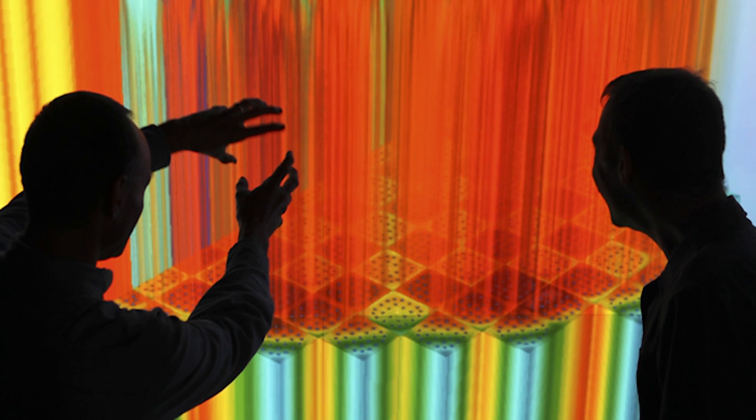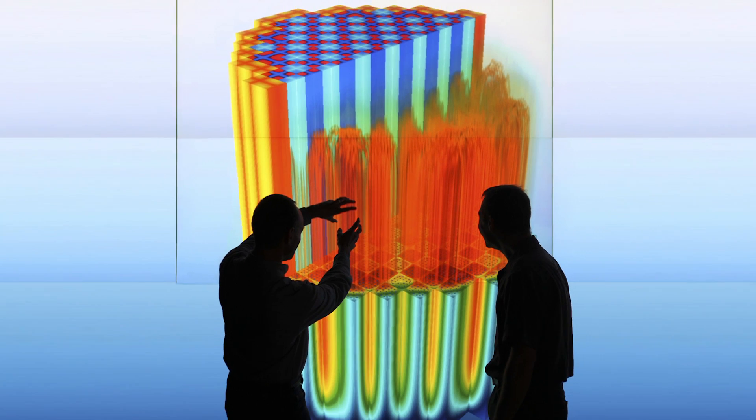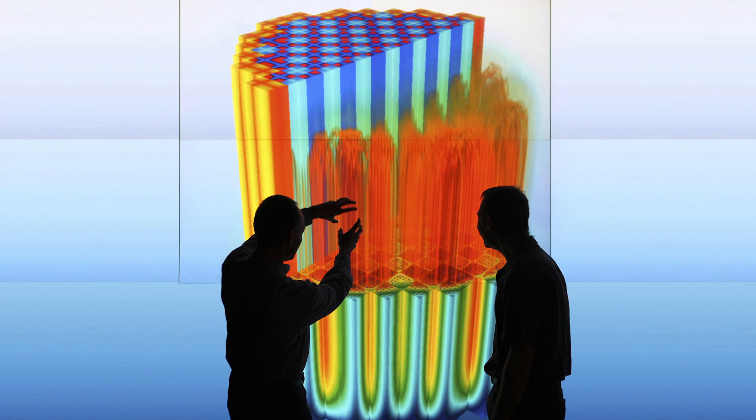We focus on modeling the pressure vessel and everything inside it — the fuel, the structures and components that hold up the fuel, and the vessel itself — those are the primary power-producing parts of the reactor. We've been focused on pressurized water reactors, and we're expanding to small modular reactors and boiling water reactors.